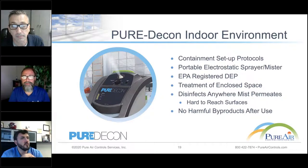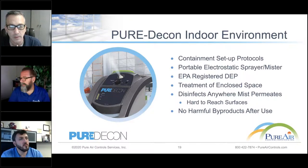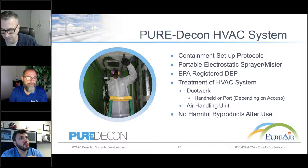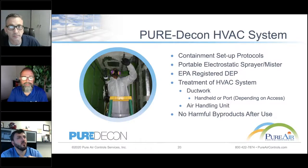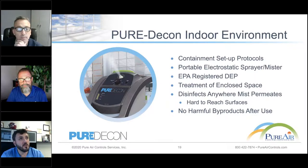Safety is the utmost concern — not only for your occupants but for our technicians as well. We want the job done right and effective. We've been doing whole room disinfection for at least the past 10 years — not just for COVID. A lot of times we have a project involving mold remediation, and before we break down the containment after the remediation work, we have to disinfect and do a total wipe-down of the room. What better way than to use our pure decon method?